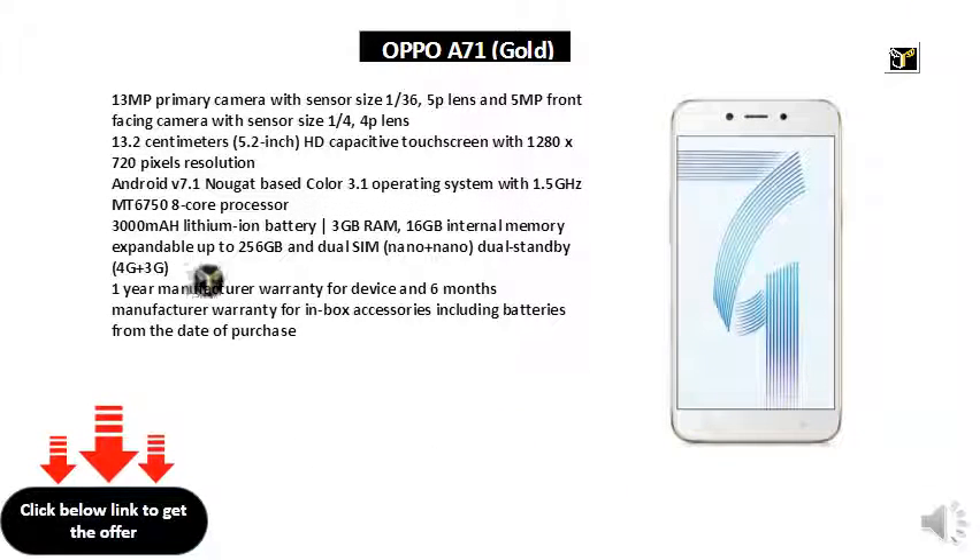13MP primary camera with sensor size 1/3.6, f/1.5p lens, and 5MP front-facing camera with sensor size 1/4, f/4p lens. 13.2cm 5.2 inch HD capacitive touch screen with 1280x720 pixels resolution.